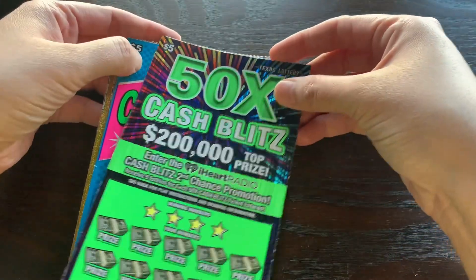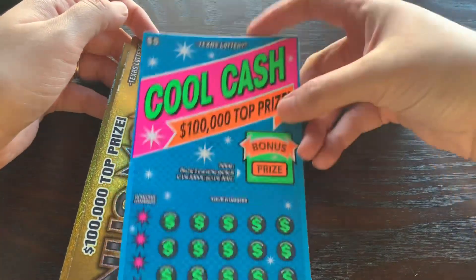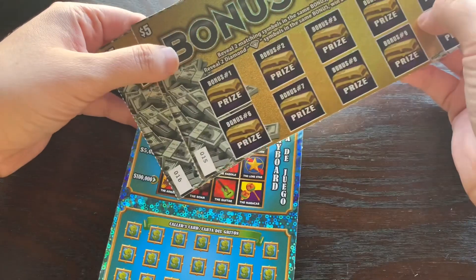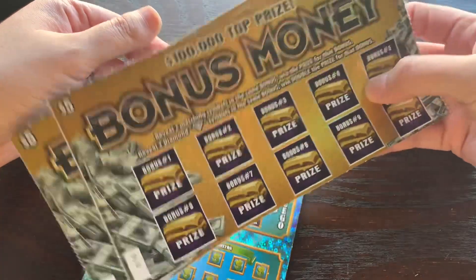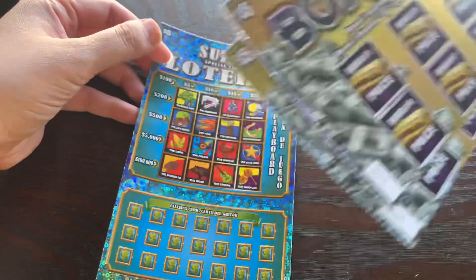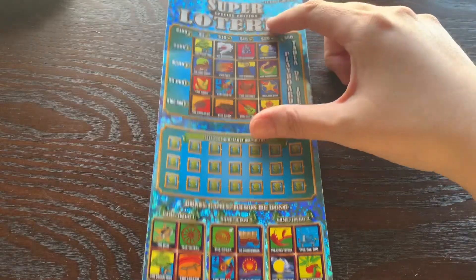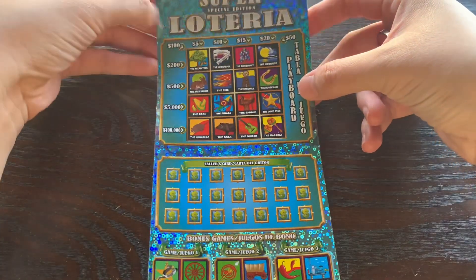We've got a $5 50x Cash Blitz, ticket number 54. Ticket 67 of the new $5 Cool Cash. Two more of these $5 Bonus Money tickets — I figured we'd give them another shot. The first time I played it I lost on four of them. I don't like this ticket much because it's just such a quick scratch. And then ticket number 61 of the $5 Super Loteria. I think we're going to start with our Loteria and work our way down through the rest of that stack.